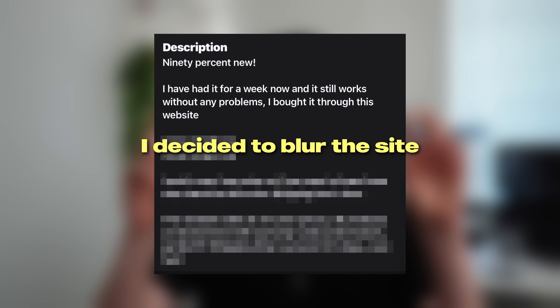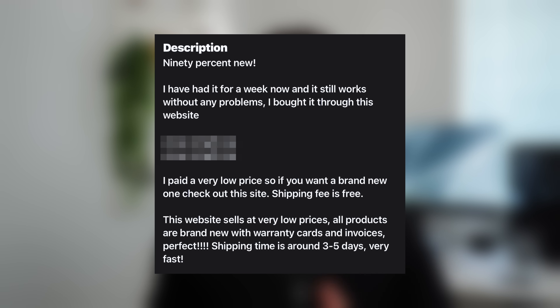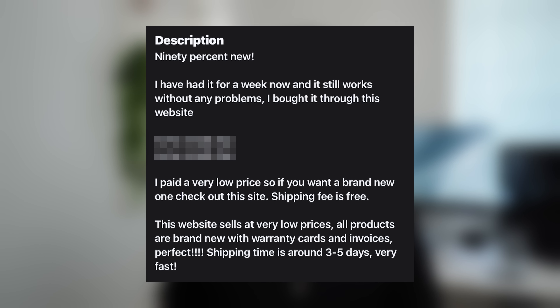This next part is where things start to look really scammy. They say, 'I bought it through this website,' then go on to link the website two times. They went on to say, 'I paid a very low price, so if you want a brand new one, check out this site.' Maybe if I go to the website I'll get the RAM included. The very reputable seller then ends the description with, 'This website sells brand new stuff, everything's in perfect condition.' Just a bunch of bull crap.